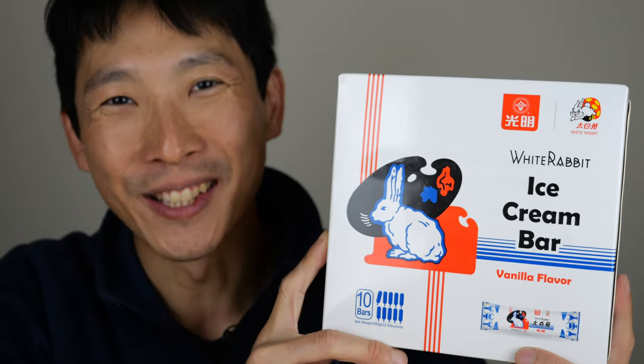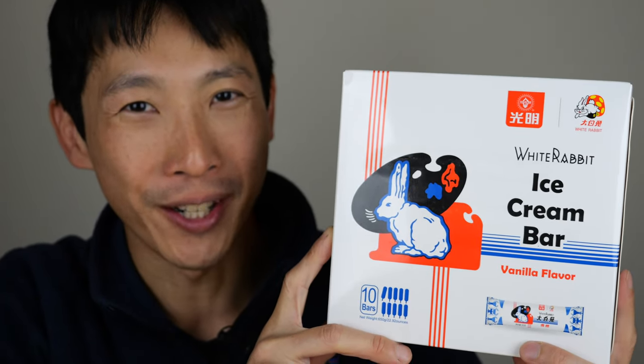How's it going everybody? This is B2Bush. This is the White Rabbit ice cream bar that they're selling at Costco.